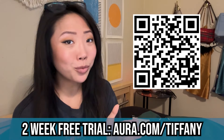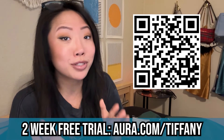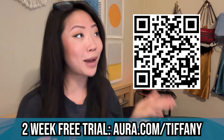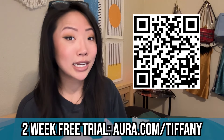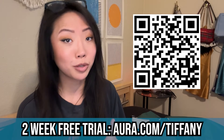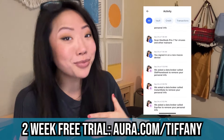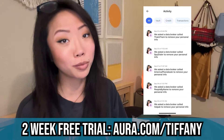Aura is basically an all-in-one data security and identity theft protection company that protects you from scammers and hackers by constantly scanning the web and the dark web for your sensitive information like your emails, passwords, social security number, etc., and alerts you immediately if it finds any of your personal information leaked out there and automatically requests removal for you. Aura has actually found a ton of my personal information — like my passwords, my home address, and my phone number — leaked on the internet, and they've automatically removed it for me.